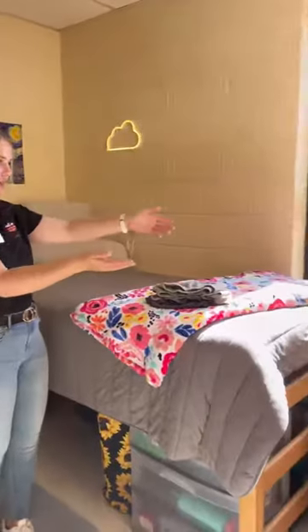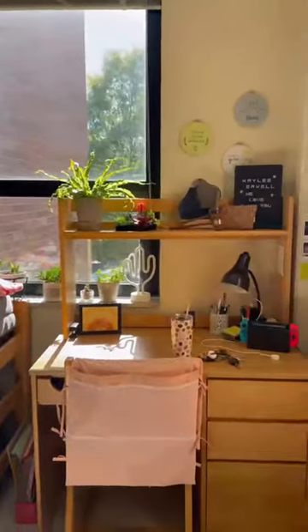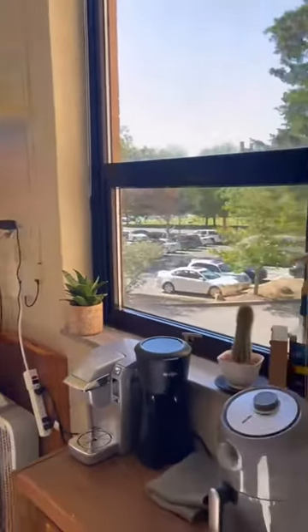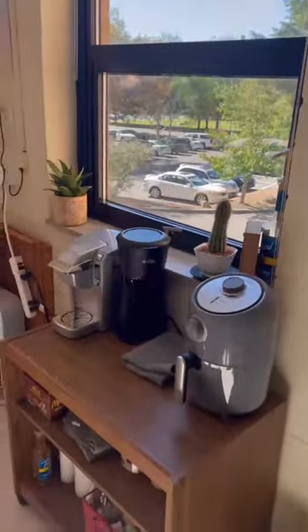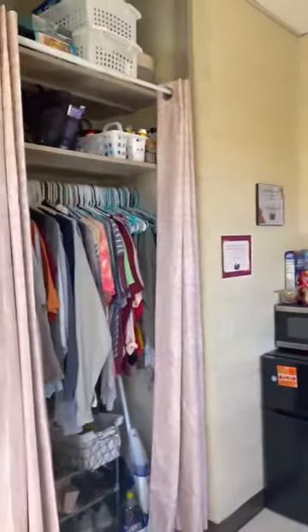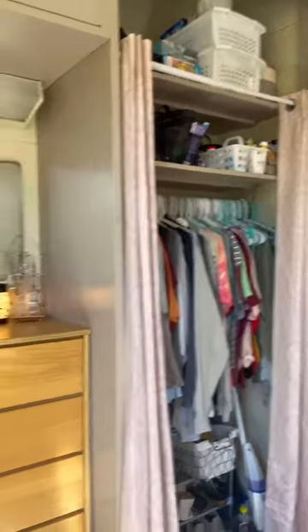This is my room — here's the bed and the desk area. I've got all my plants all over the room; I definitely have a green thumb. My coffee station, because college students can't live without their coffee, am I right? And then there's the closet, full to the brim with my clothes and everything.